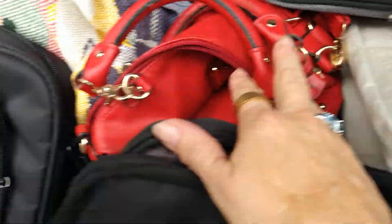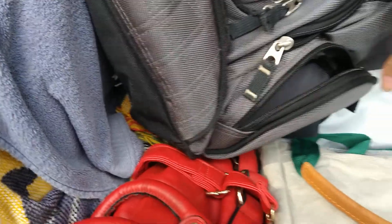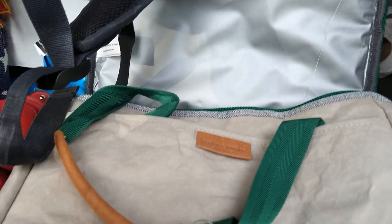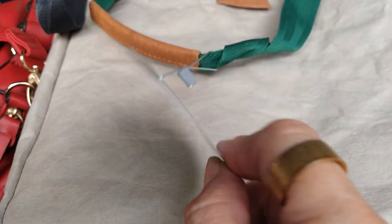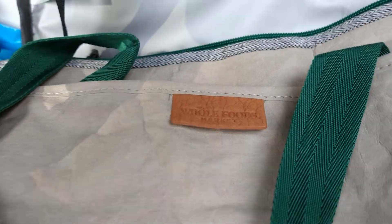Got another handbag here — a nice leather red bag. This one here happens to be a zipper insulated cooler and it's new with tags. It's by Whole Foods, insulated zip. Brand new, not used.